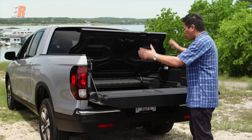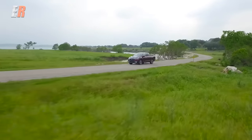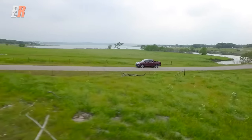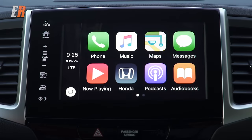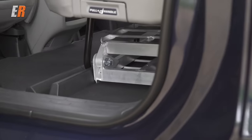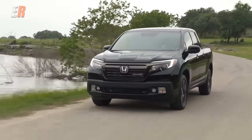Earlier this year I had the opportunity to attend the launch of the all-new Honda Ridgeline in San Antonio, Texas. Over the course of two days I was able to experience almost all aspects of this second-generation midsize truck.